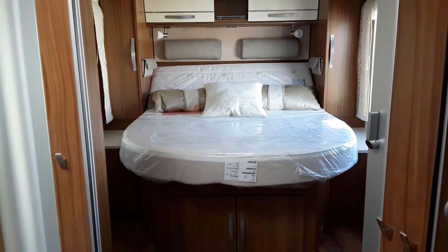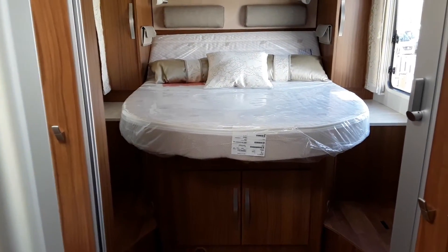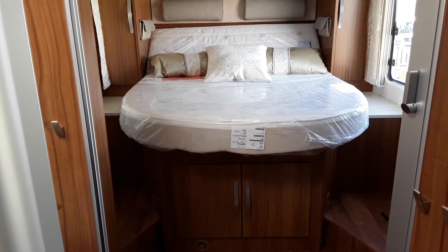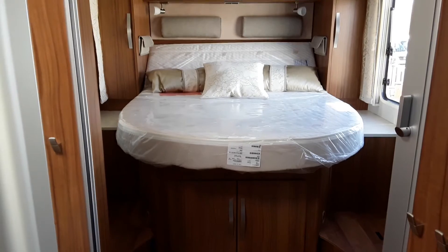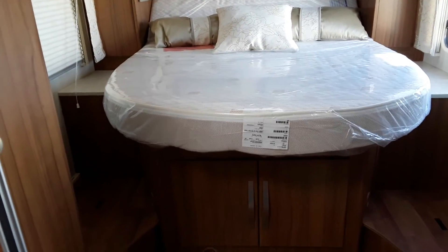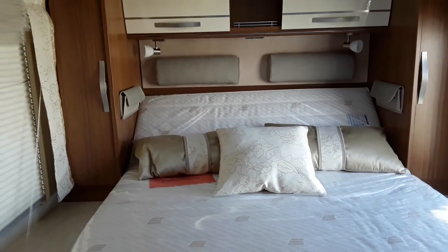Moving towards the back of the vehicle, the rear bedroom features an island bed which rises up and can be sat on or laid on during the day like a chaise longue — sit up and have a cup of coffee, read a book. Very comfortable mattress, and you have a wardrobe on both sides of the bed.